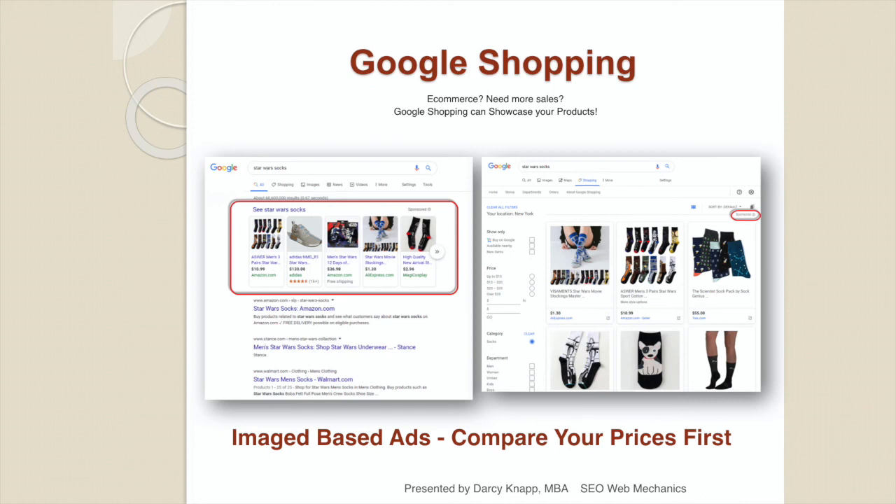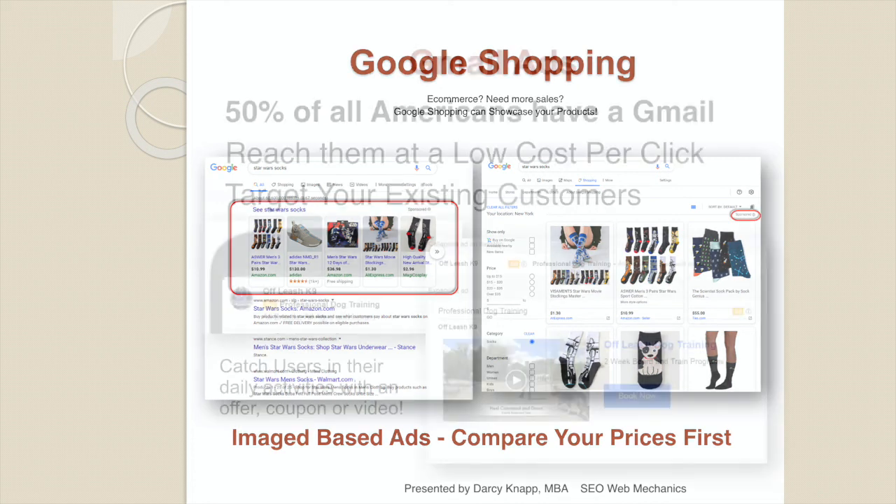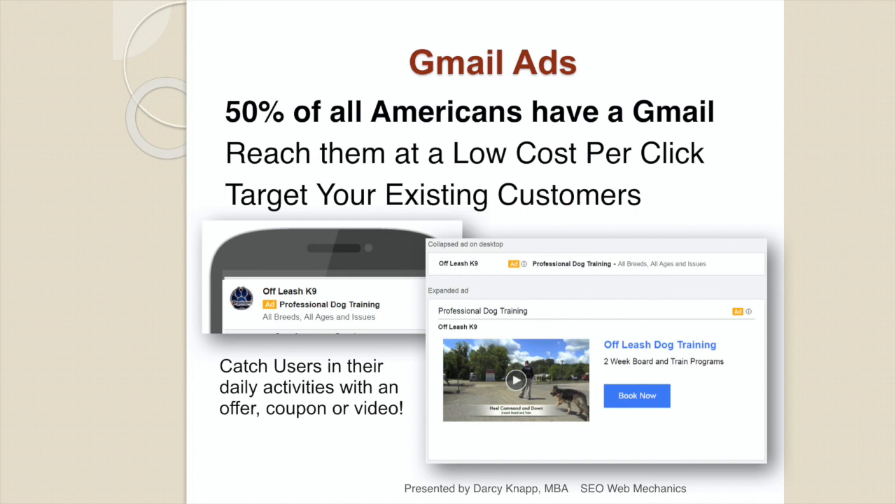If you own an e-commerce store, Google Shopping might be a great idea. It puts your products into Google's shopping database, allowing consumers to view them and click through to your website for purchase. These are image-based ads showing your store name and price. Make sure your pricing is competitive before getting into Google Shopping. If you have an extensive customer email list, look at Gmail ads — half of all Americans have a Gmail, and you can reach them at a very low cost per click. It doesn't cost anything if they open the ad, only if they click an action item such as playing a video, booking an appointment, or buying a service. These clicks are generally in the 15 to 20 cent range.